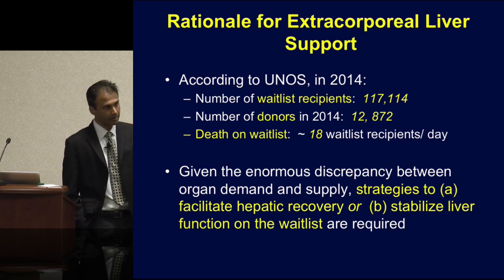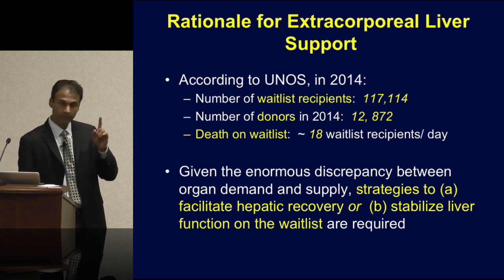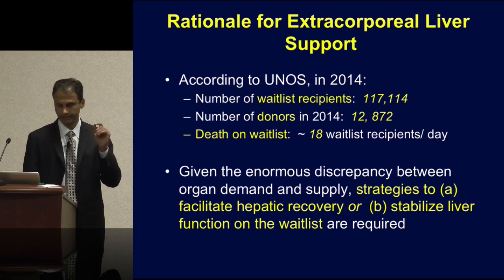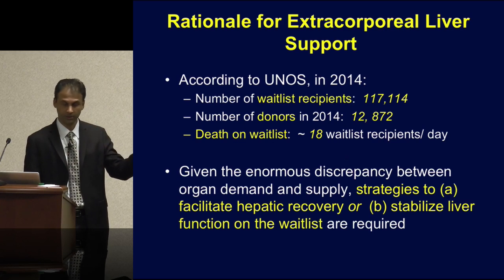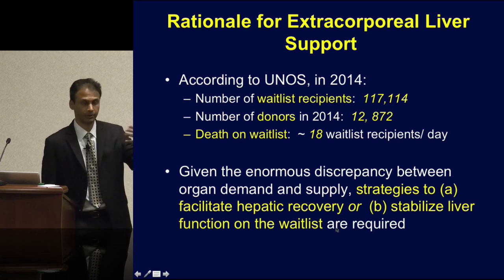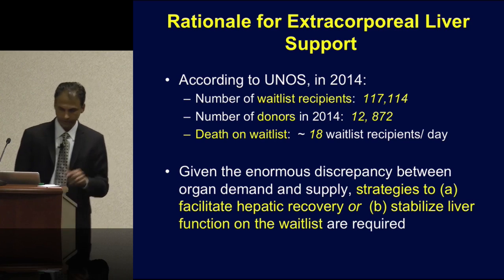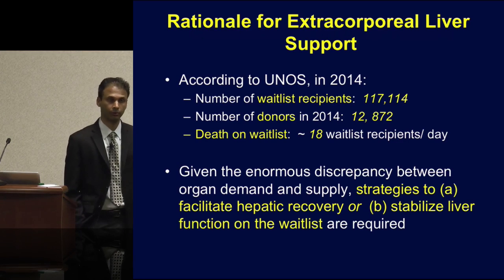Because of this tremendous discrepancy between organ supply and demand, we have to actively think about strategies that either, A, facilitate hepatic recovery — create a window of opportunity for the dysfunctional liver to regenerate, since the liver has the unique property of regenerating — or, number two, stabilize liver function in a decompensated cirrhotic to a degree where you can bridge them successfully to liver transplantation. This is where there may be an emerging role for an extracorporeal liver support system.